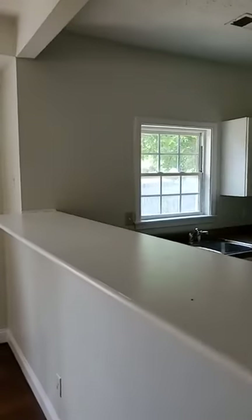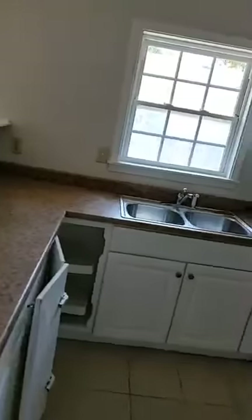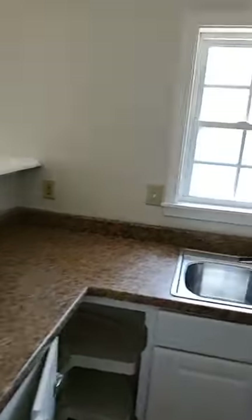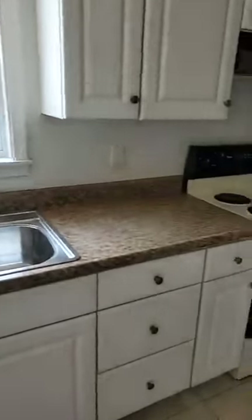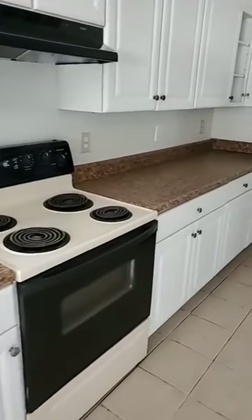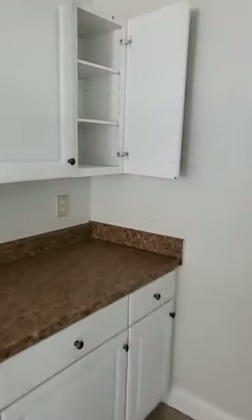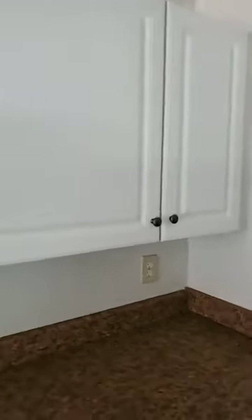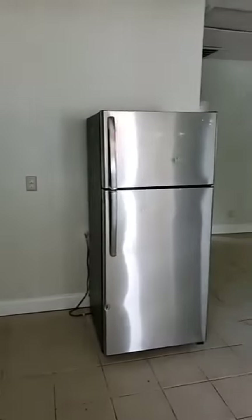Kitchen's all cleaned up — shiny, ready to go. Nice clean countertops, clean shiny sink. Stove's all clean and ready to go. Cabinets all clean and ready to go. Doorknobs on. Nice clean refrigerator.